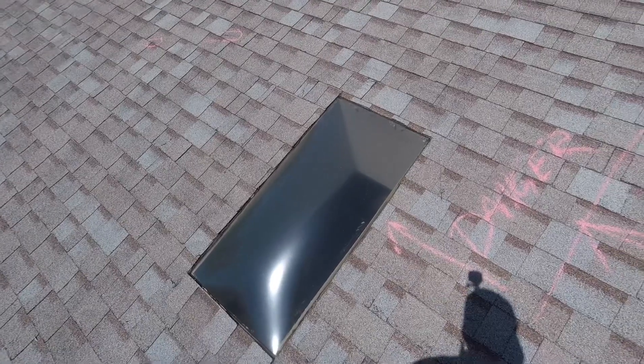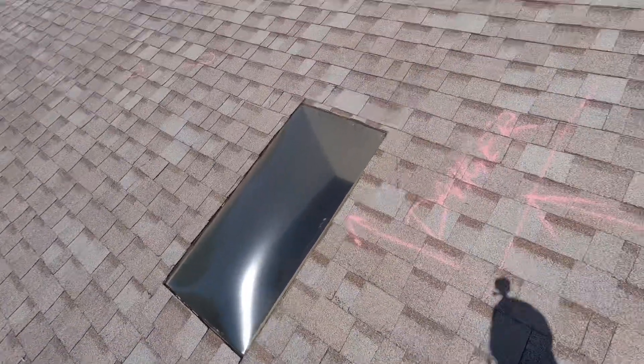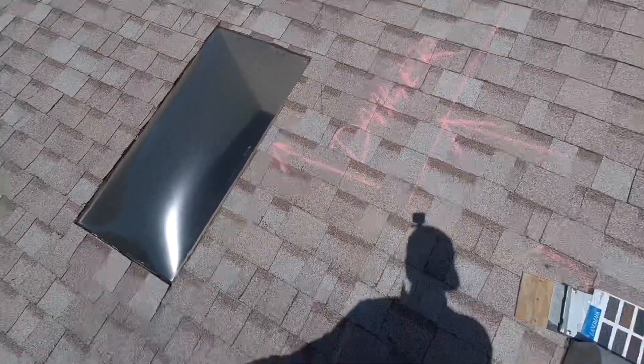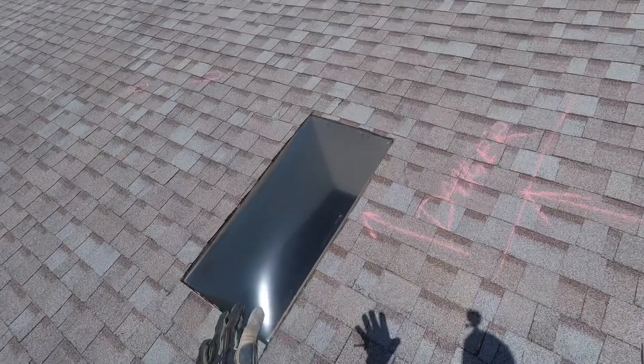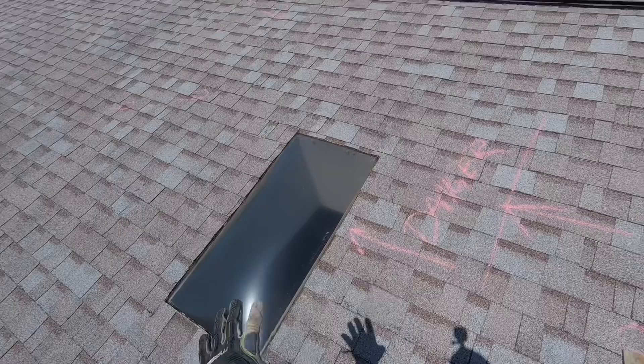The only thing separating you from potentially hurricane-force winds is a plastic bubble — an old plastic bubble. I don't even know why it's so submerged like that; it doesn't look right to me. With your new roof, we're definitely going to replace this with a tempered glass, hurricane-rated skylight — a two-by-four skylight.